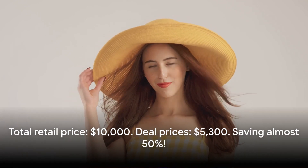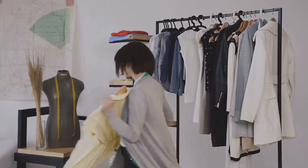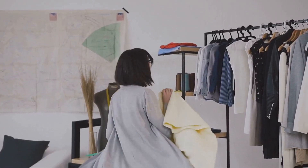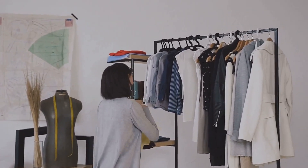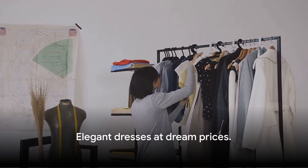So let's do a quick recap. We've unboxed four designer dresses from Valentino, Chanel, Alexander McQueen, and Tory Burch. The total retail price for these dresses would be around $10,000, but with our deal prices, we've only spent a total of $5,300. That's a saving of almost 50%. Such elegant dresses at these prices are a dream come true.